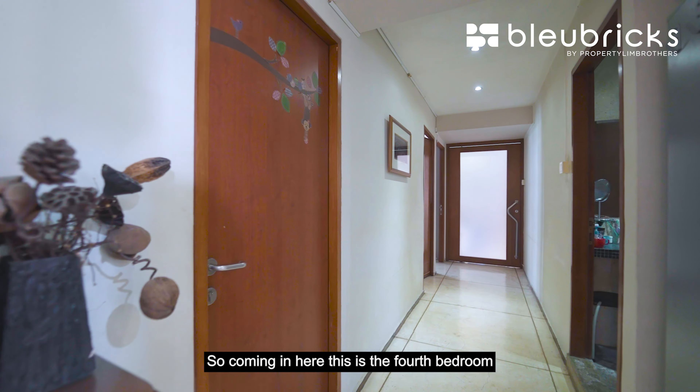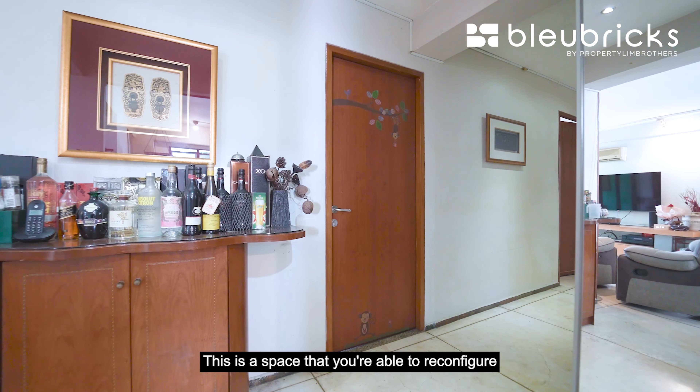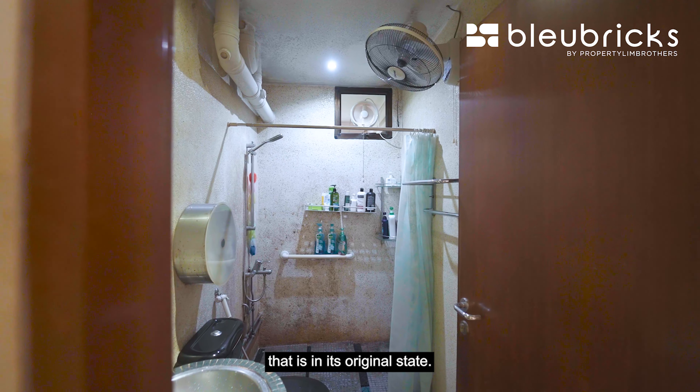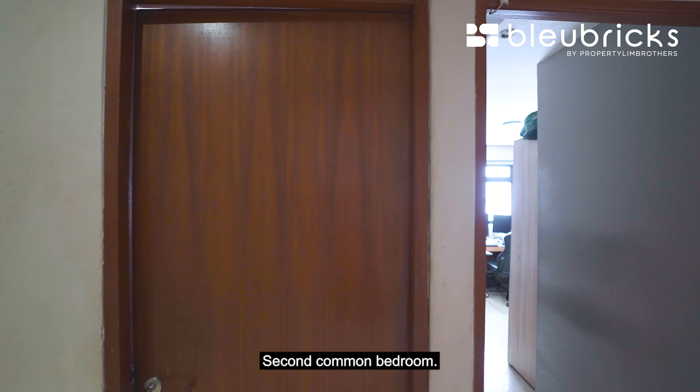This is the 4th bedroom and storage room that our owner is currently using. This is a space you are able to reconfigure into a dining space if you want to. Moving on to the common bathroom — this is a very decent-sized bathroom in its original state. It comes with a ventilation fan and window as well.